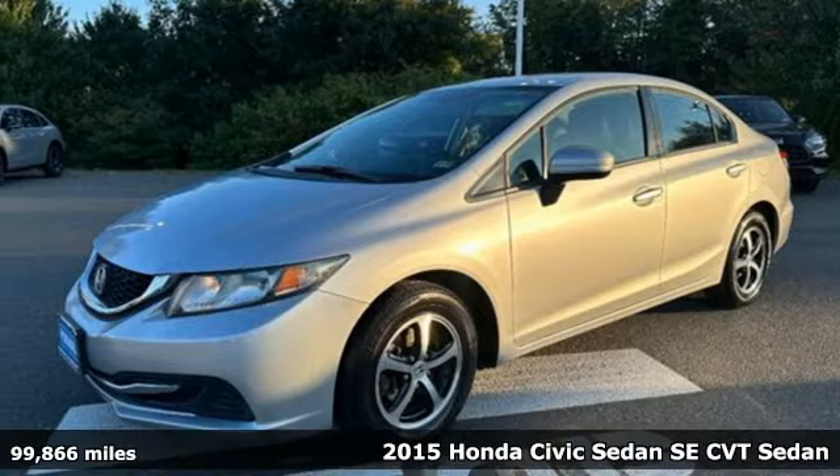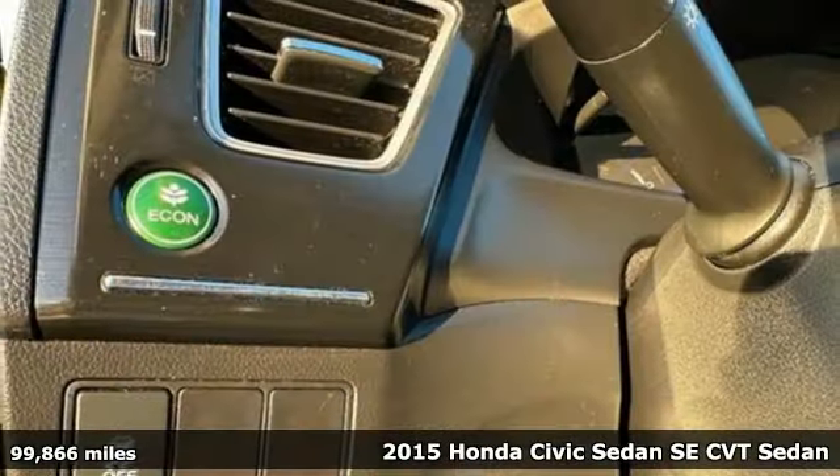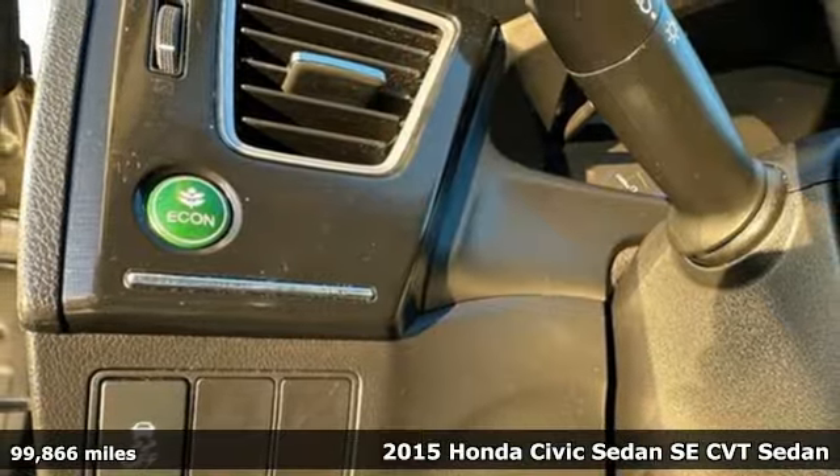It's a certified 2015 Honda Civic Sedan. It's Honda, so longevity comes standard.